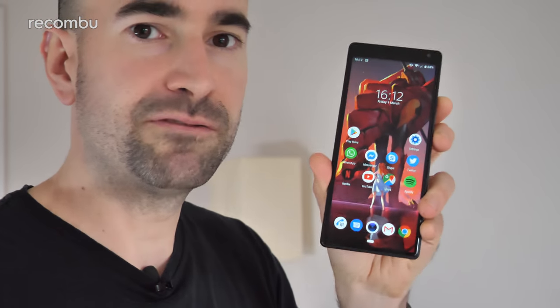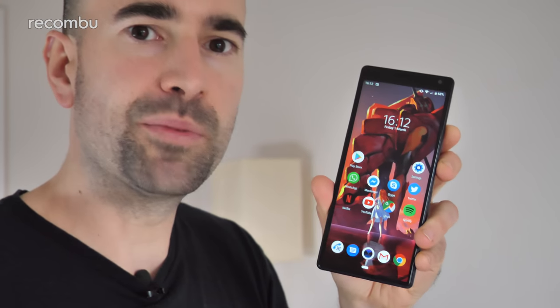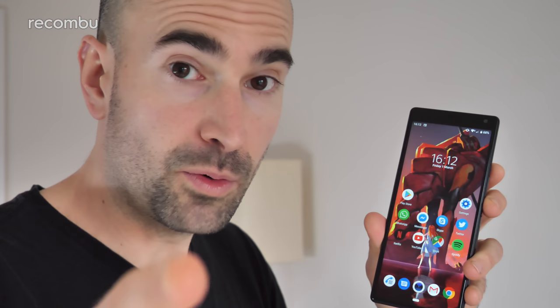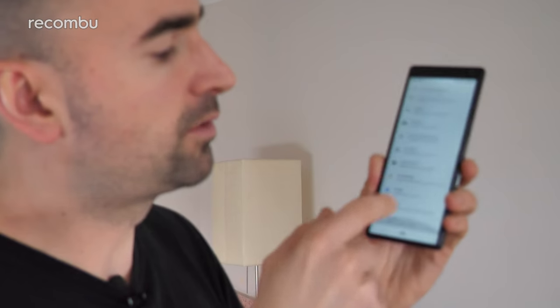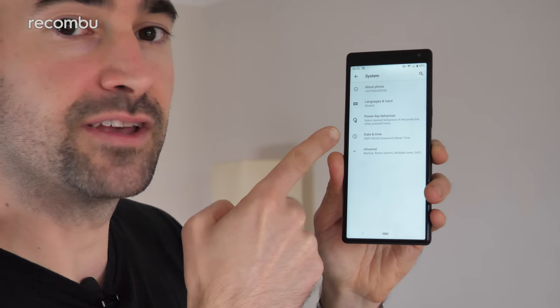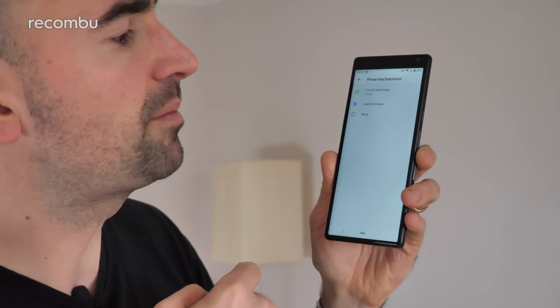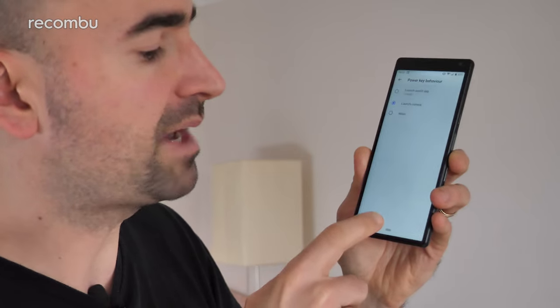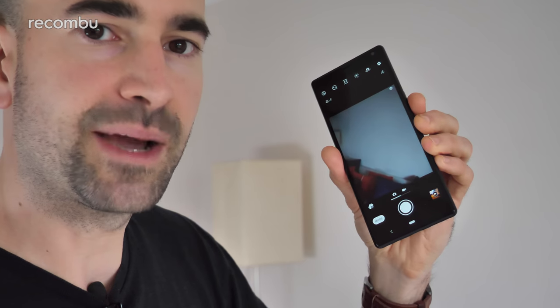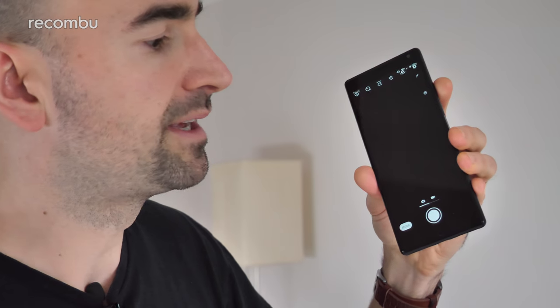Last up, if you're constantly whipping your phone out to take photos but fumbling to get the camera open in time, do not worry. Hit settings, go down to the system section at the very bottom, and find the option that says power key behavior. Just tap that and you can set it to launch the camera. Give the power button a quick double tap — boom, you're straight into the camera app. And that works even when the phone is in standby — a quick double tap and you're straight into the camera. Nice and handy.